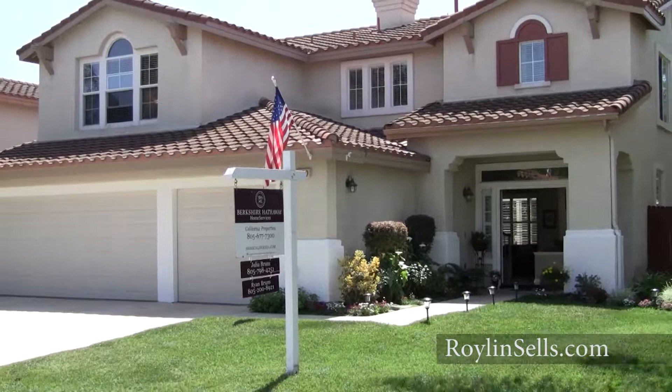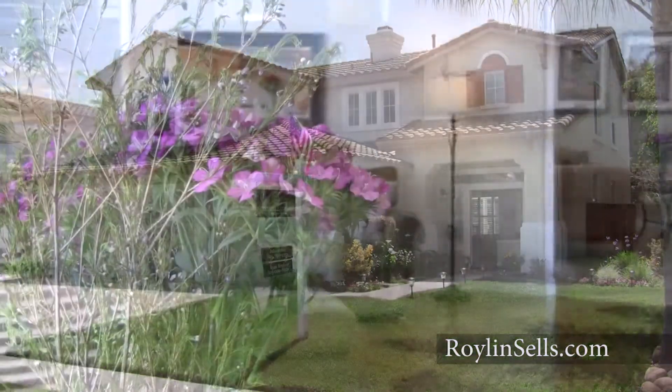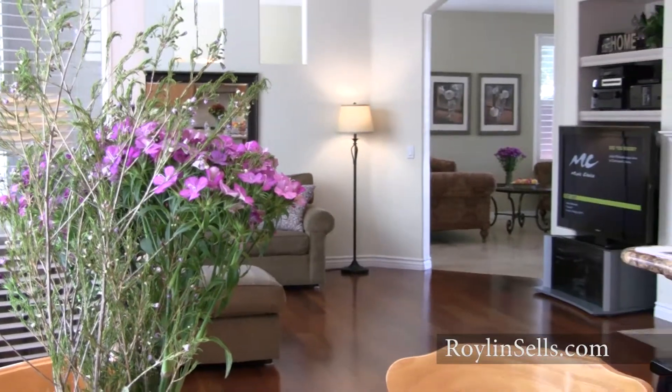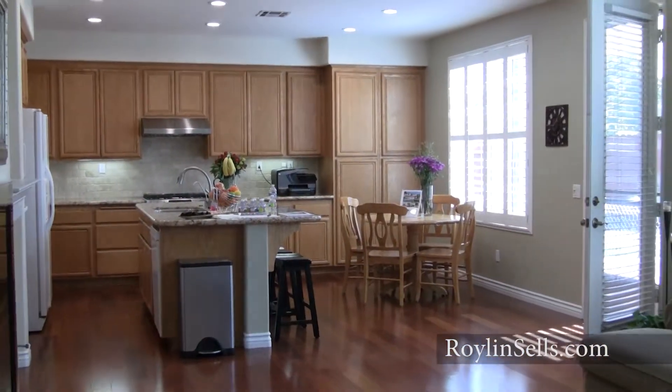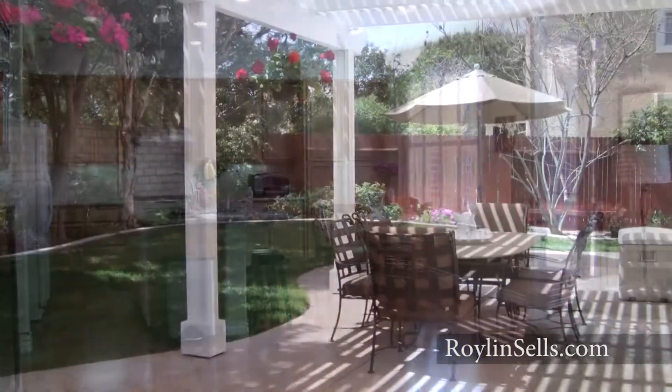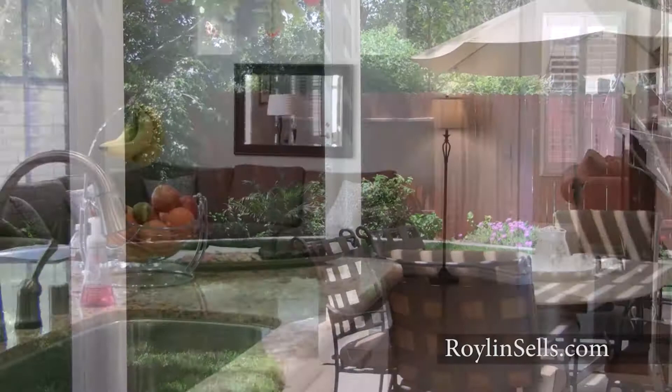This picture-perfect home in the desirable Mission Oaks neighborhood of Camarillo features five bedrooms, three baths, and is really light and bright with an open floor plan. It has been tastefully upgraded with travertine tile and beautiful Brazilian cherry wood floors throughout.